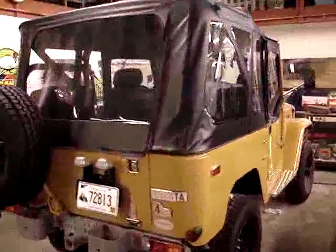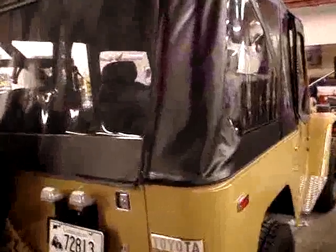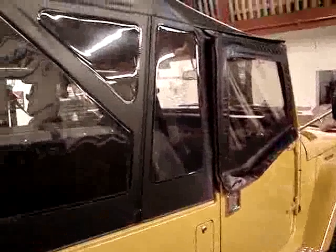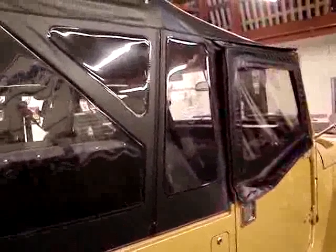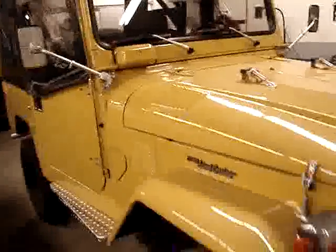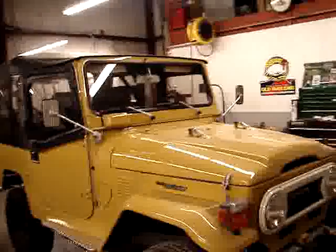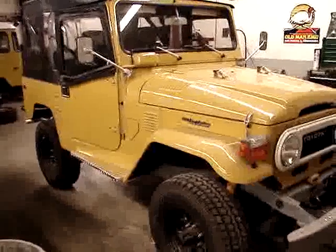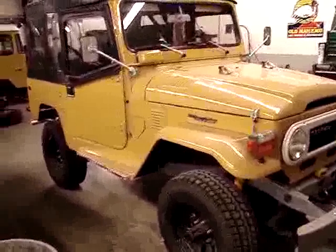This project is darn near finished, I want to say. The doors are on — they came out wonderful. The soft top section at the top for the front doors are also on. Those came out great. And all that's left to really do here is drive the vehicle, work out any bugs, and it's ready to go.